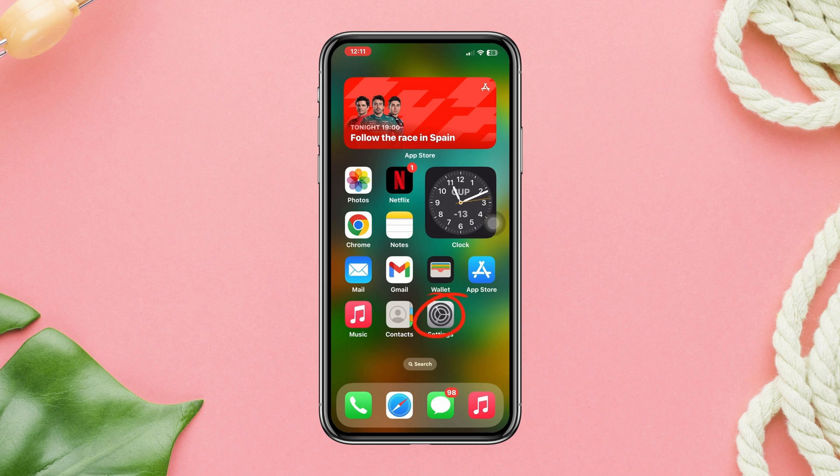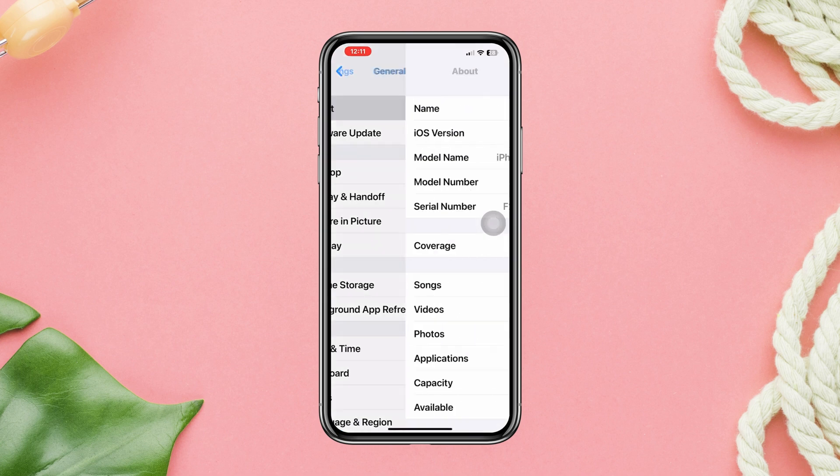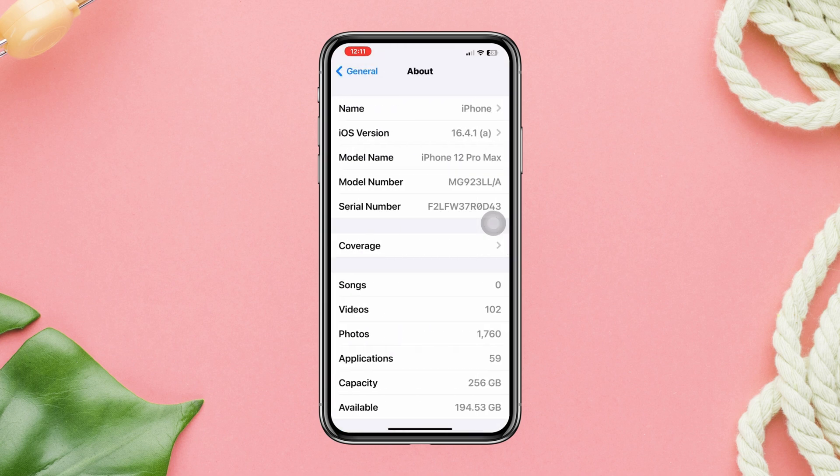To find out the purchase location, open Settings, scroll down, tap General, tap About. Now check out your model number. Try to remember the last two letters, because these two letters tell you about the purchase location.